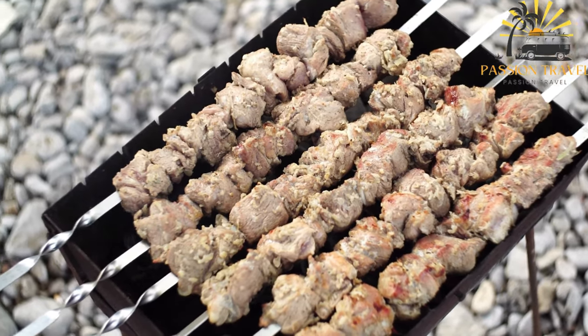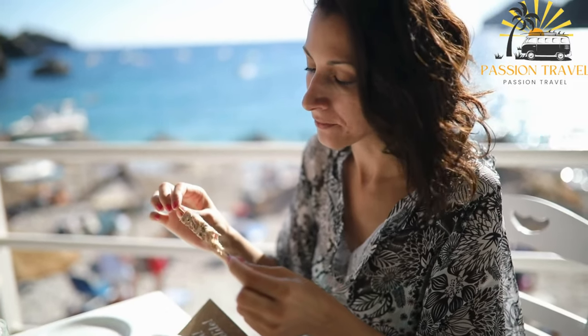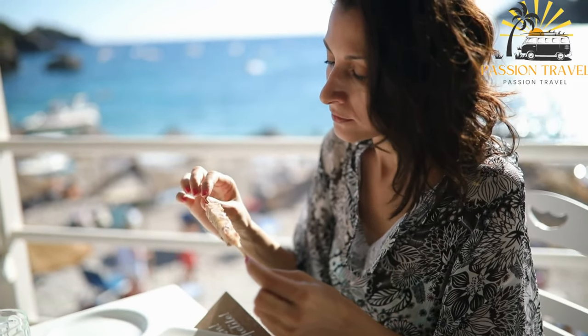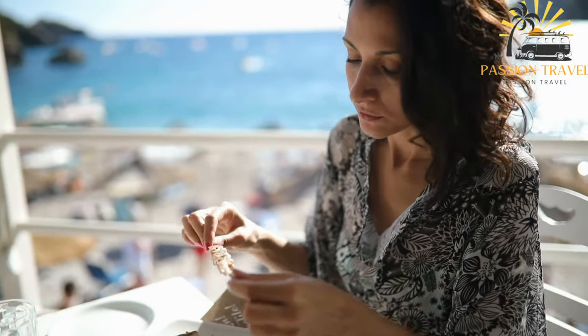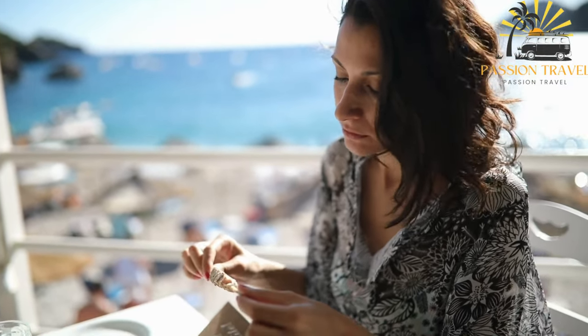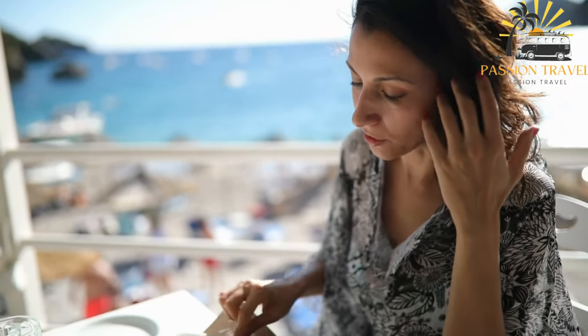The combination of the tender, well-seasoned meat, the aroma of the grill, and the fresh and tangy condiments makes souvlaki a beloved street food option. It offers a satisfying and flavorful experience, making it a popular choice among locals and visitors alike.